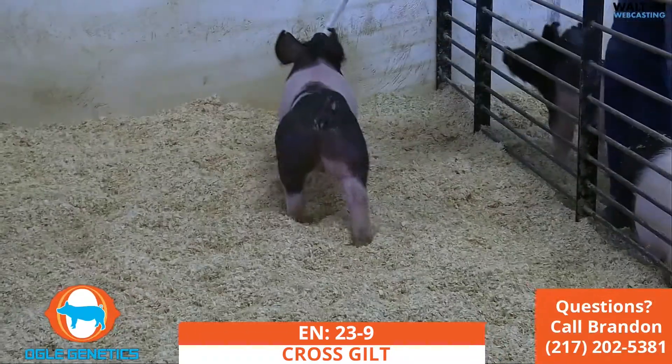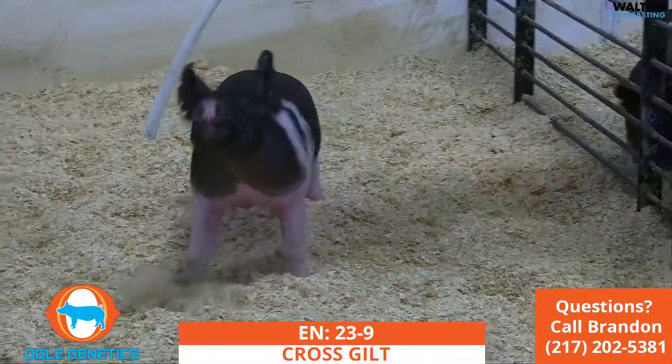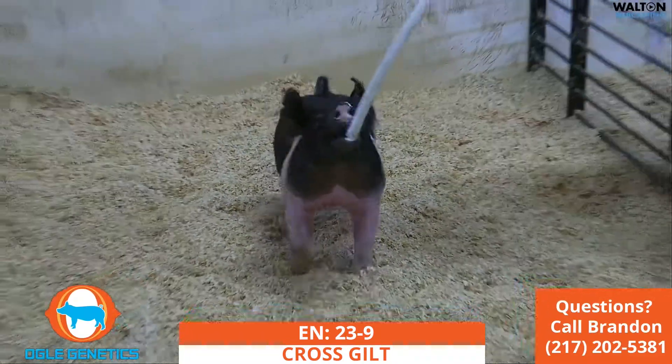I might wait until Crossbred Classic, let them Barrows show some of these Midwest deals before I'd part with the gilt. Might have a better story to tell. We like stories.